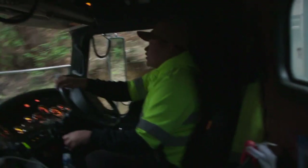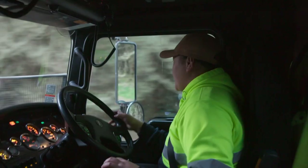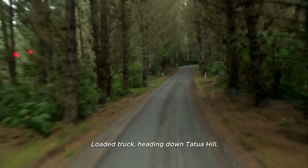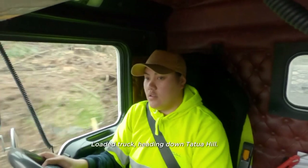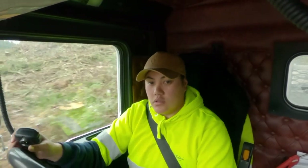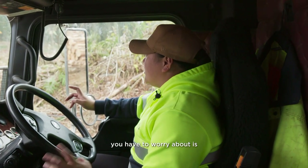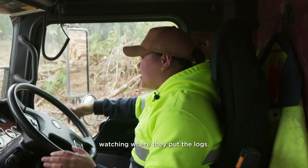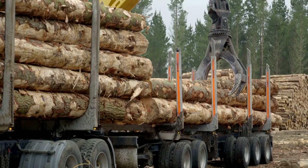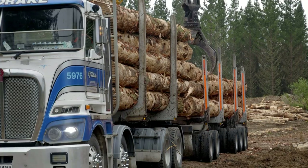With export pine waiting at the top for her, it's critical she cracks on. One of the main things you have to worry about is watching where they put the logs, to ensure the truck doesn't tip. You have to be very health and safety conscious, and that her chains will secure every log to the truck.